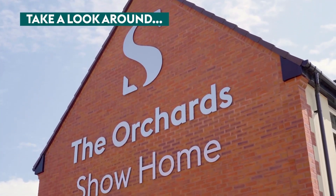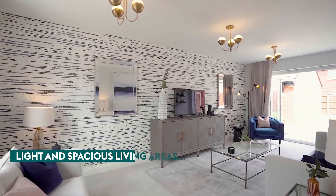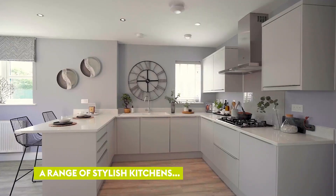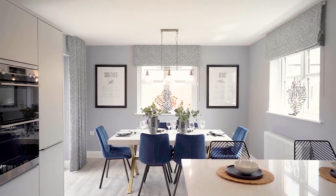Why don't you see for yourself and take a look around our fantastic show home. We think you'll fall in love with the living areas, which are light and spacious, with stylish kitchens perfect for hosting any family occasions.